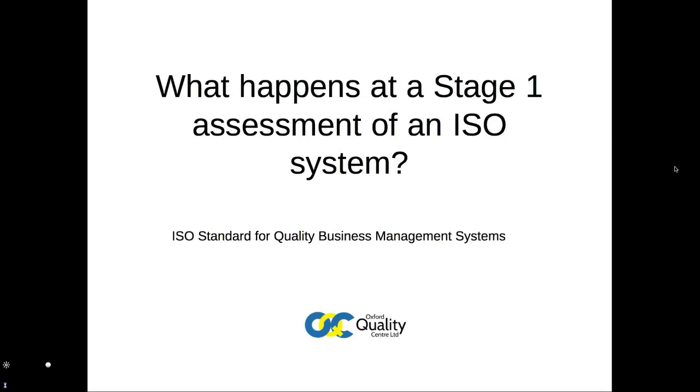What happens at a Stage 1 assessment of an ISO system? Welcome! This is the Oxford Quality Centre's short summary of what takes place during the first stage assessment of a newly created ISO business management system.